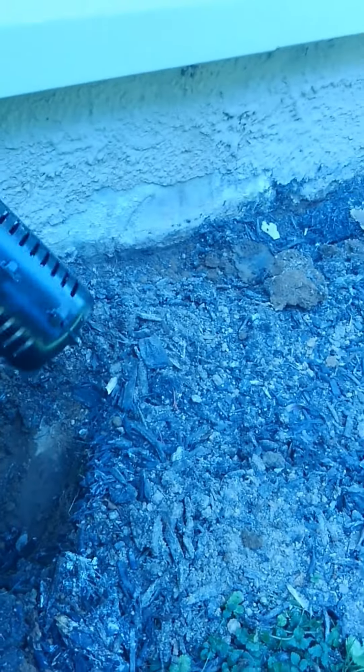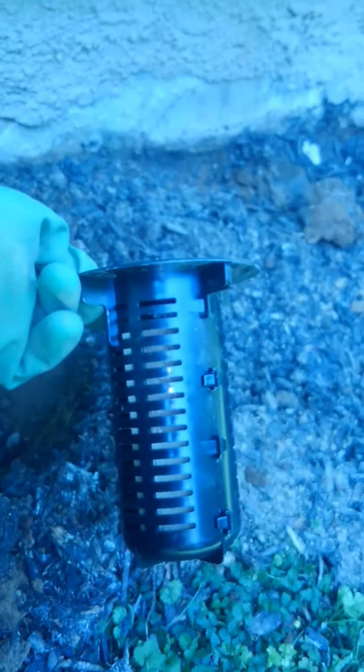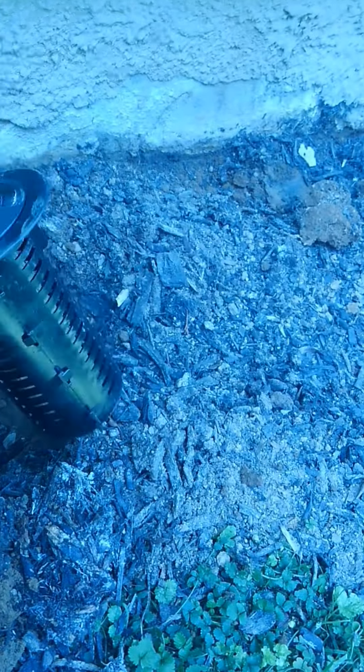Hello, Zed from VanKalpest Solutions. Today we're installing termite monitoring stations. If you ever have any termite issues, we can always put in monitors and monitor the termites.